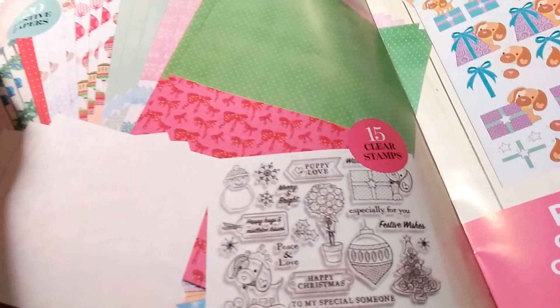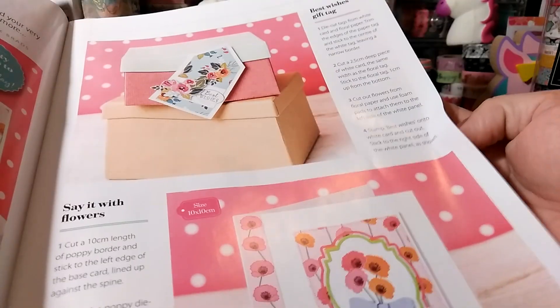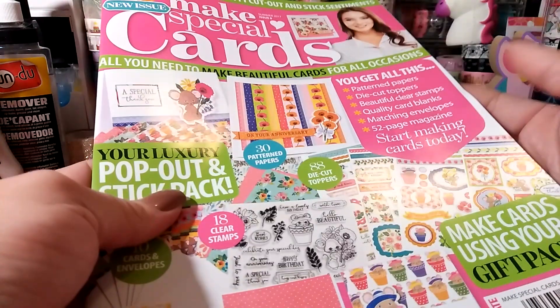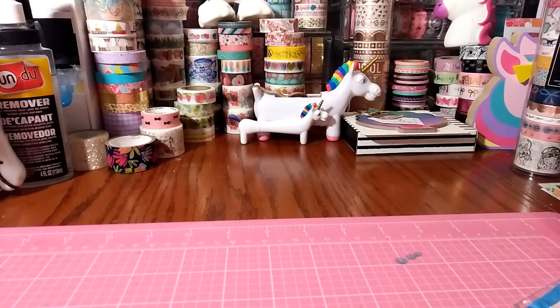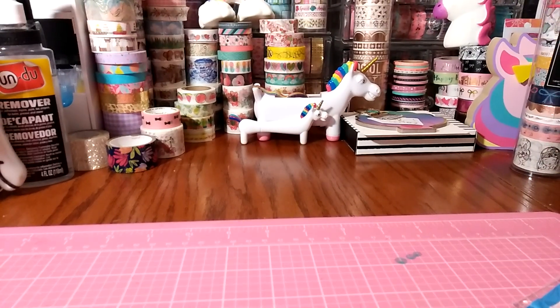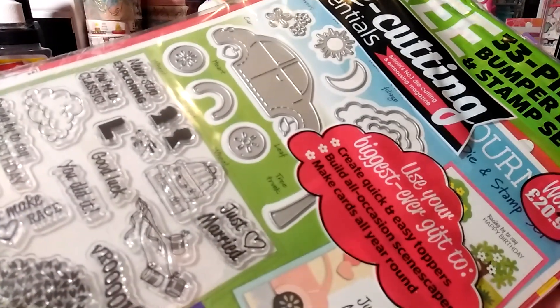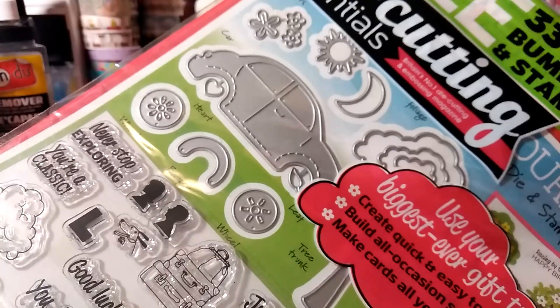Look at how cute the dog is! And that Christmas set — oh yes, I have to have that one. The last time I showed some magazine issues I was hoping they'd include it, and it came. It gives you some card ideas to use with the card stock and die cuts. So I got that set. This next one is Die Cutting Essentials — a 33-piece bumper die and stamp set. When I saw it I was like 'yay!' Look at the little card — let's open this up.